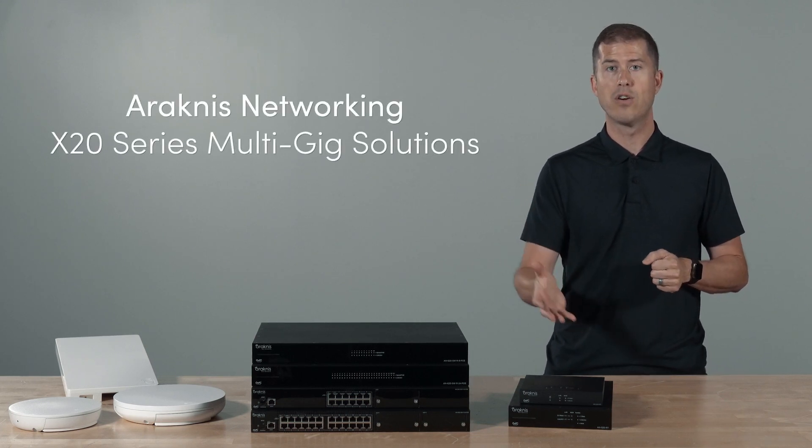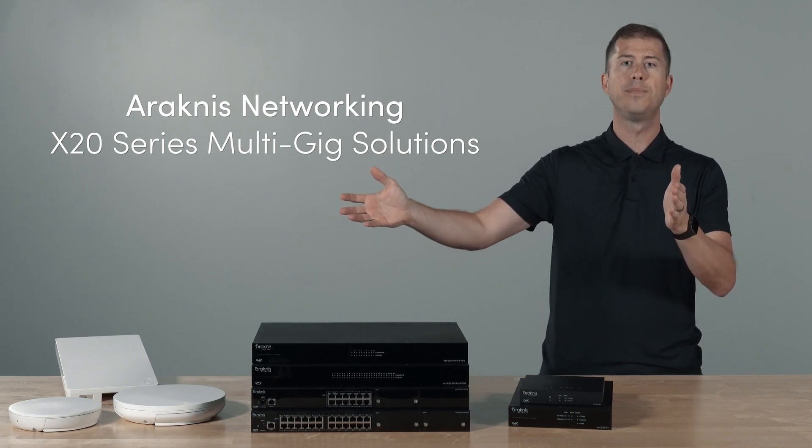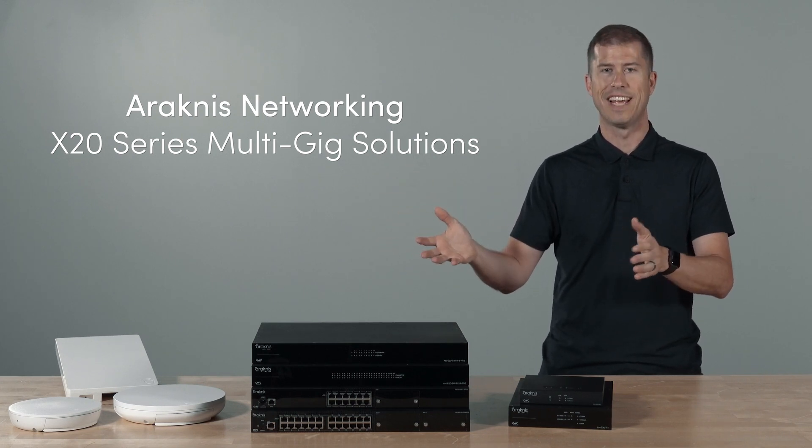Arachnus delivers a line of multi-gig routers, switches, and access points that allow you to build out high-speed network solutions. And with Oversee built-in, you can streamline configuration and remotely manage connected devices.